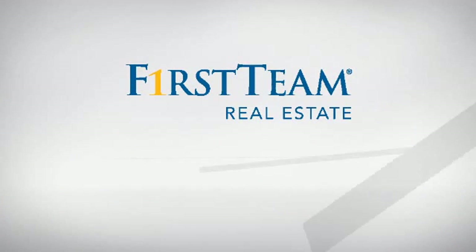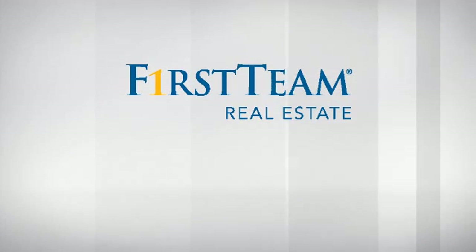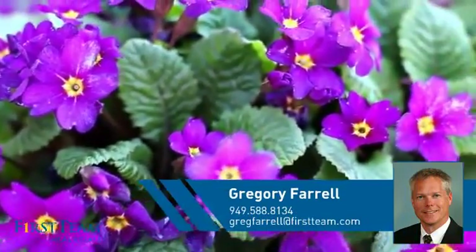At First Team Real Estate, you'll find a wide selection of listings. This video is brought to you by your real estate agent, Gregory.